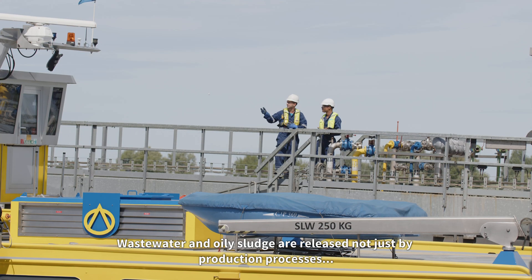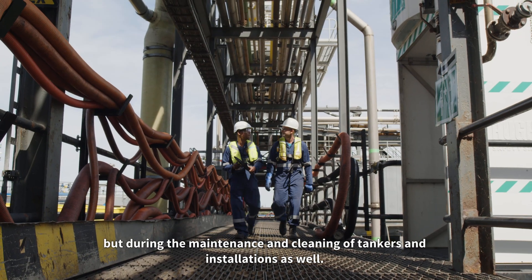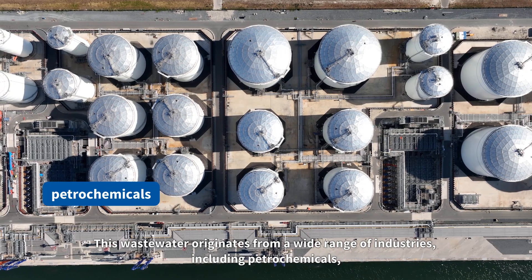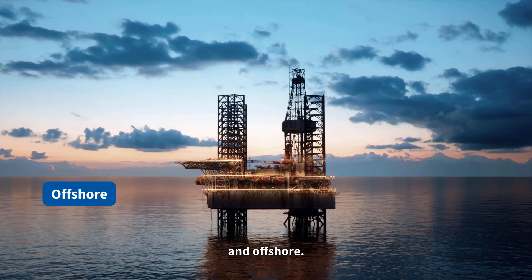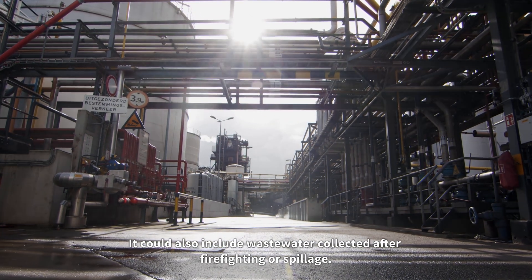Wastewater and oily sludge are released not just by production processes, but during the maintenance and cleaning of tankers and installations as well. This wastewater originates from a wide range of industries including petrochemicals, the chemical industry, storage and transshipment sites, bio industry and offshore. It could also include wastewater collected after firefighting or spillage.